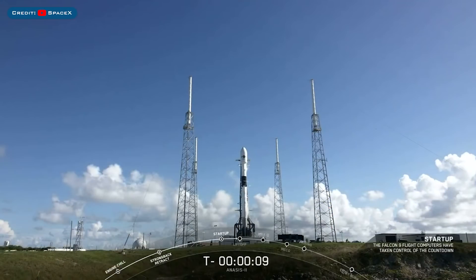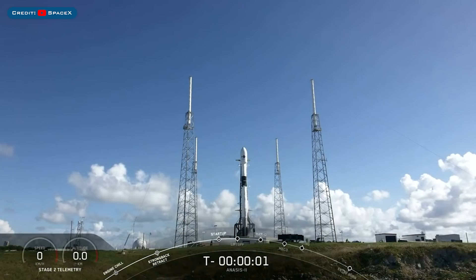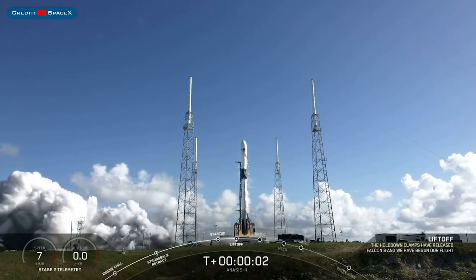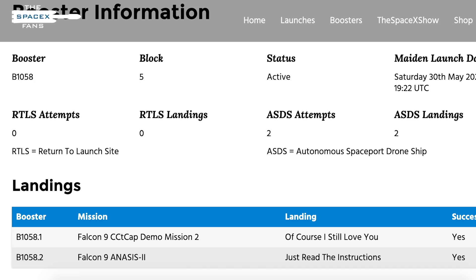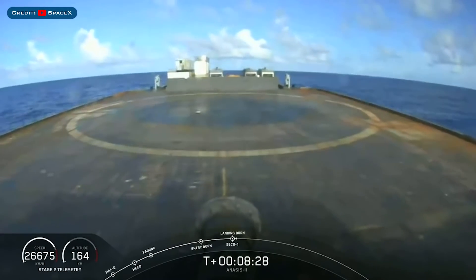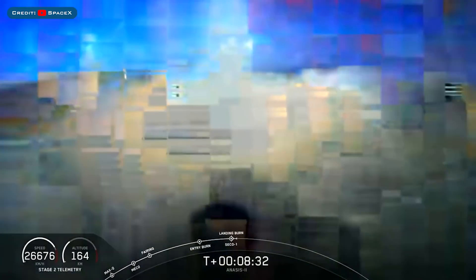Starting off the video today, we have the recently launched Anasys II satellite. Falcon 9 successfully lifted off carrying South Korea's first military communications satellite. The booster used for this mission was B1058.2, previously flown carrying Bob and Doug. As expected, this booster then came down and performed a successful second landing on the Just Read The Instructions drone ship.